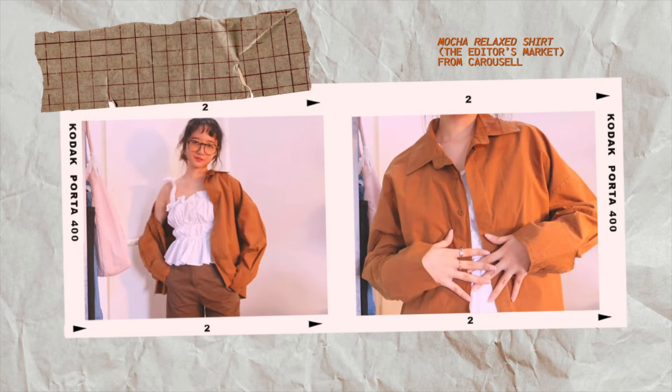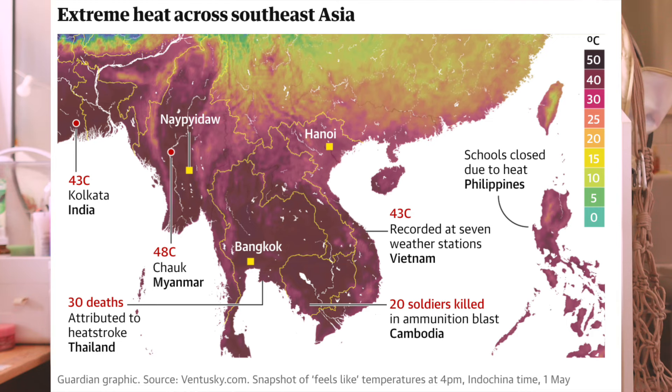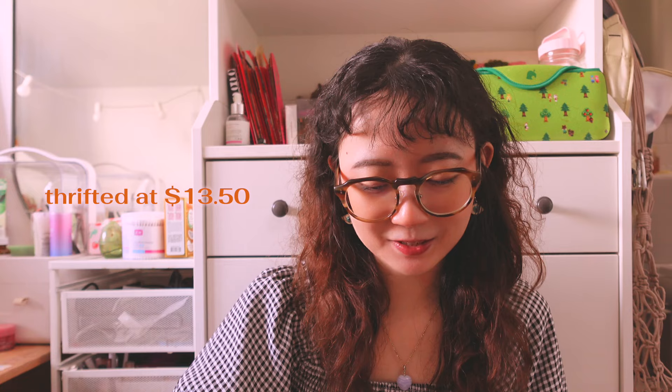Next we got the Mocha Relaxed Shirt from Editor's Market. Living in Singapore, anyone in Asia is hitting an all-time high of heat and humidity right now. But whenever I go into a shopping mall I get cold easily, so I'm always looking for outerwear that isn't too bulky. Knitted cardigans are out — I wanted something thin that sits comfortably and lets me breathe. I got this shirt at $13.50 and the retail price is around $40.